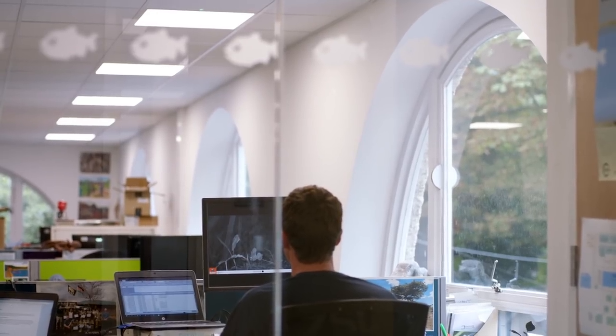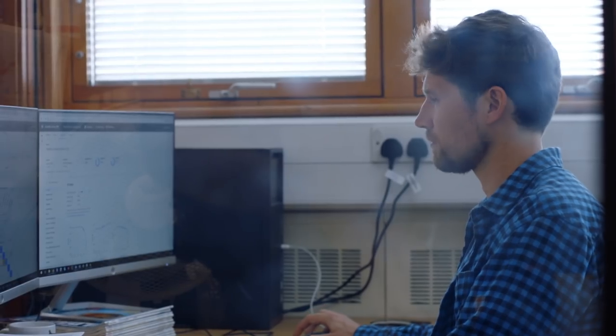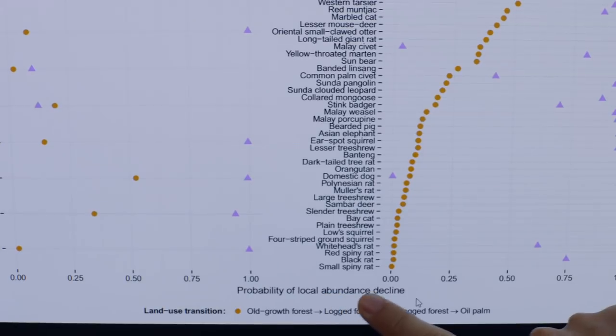If we can speed up the analysis from six months to just days, that's revolutionary in our conservation efforts. Google Cloud AutoML allows conservationists who are non-coders to use machine learning to create image recognition models to identify species in camera trap images.